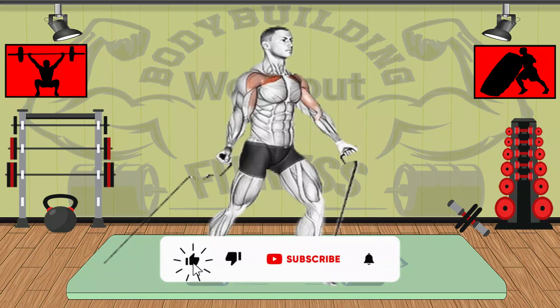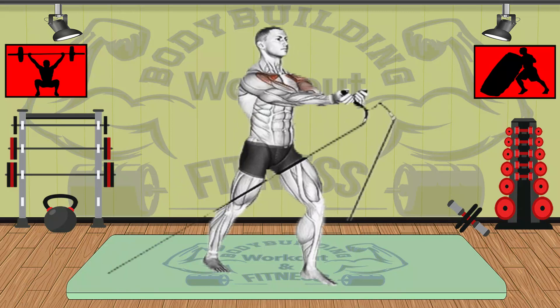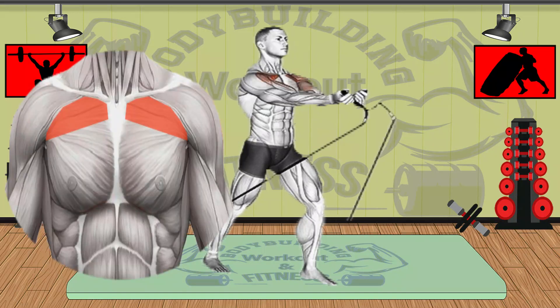Exercise benefits: unlike dumbbells, cables provide constant tension, including at peak contraction, and you can quickly switch weights for drop sets. The line of resistance from the cables targets the muscles of the upper pectorals and stretches the chest muscles under load, which can lead to greater muscle gain. Primary muscle group: upper chest.